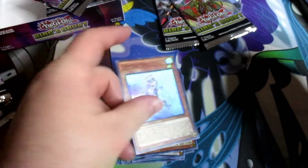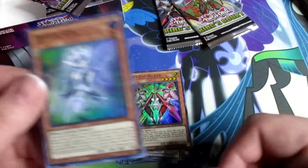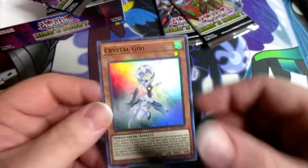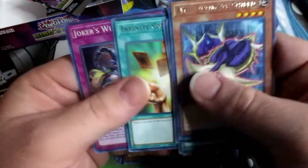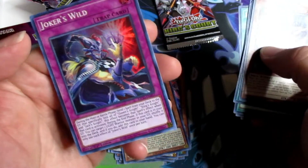Crystal Girl — don't know what that is, spellcaster. Joker's Wild — I like the artwork on this card, no idea what it does though.